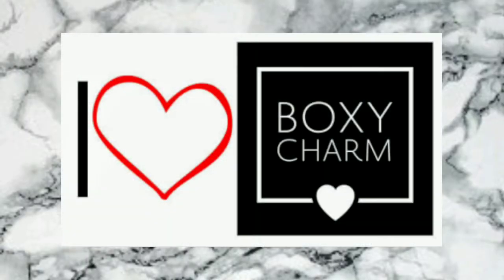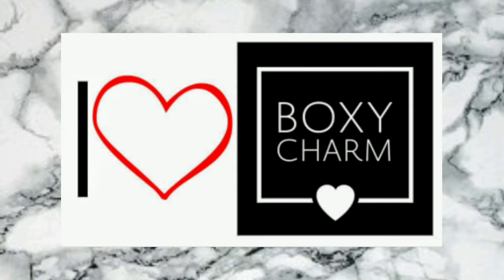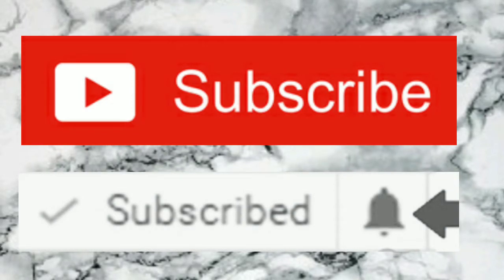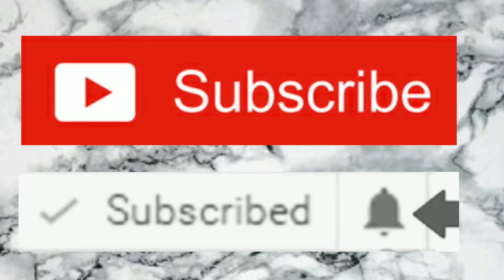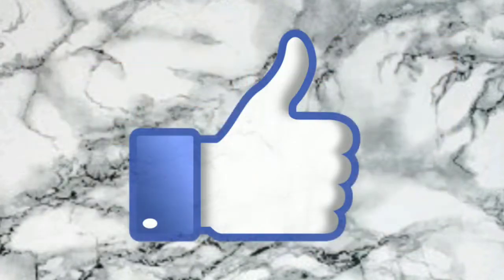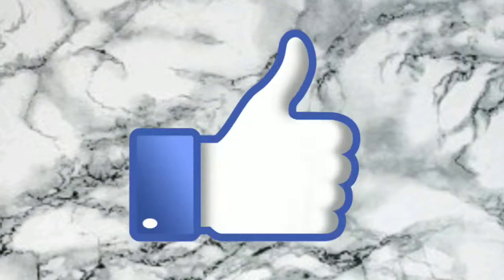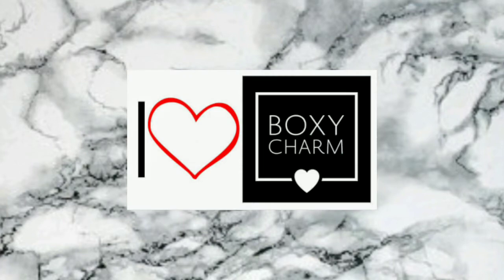Hey everyone, it's Bonnie and I have some BoxyCharm slash BoxyLux news that I was so excited I wanted to share with you guys. But first, if you want to keep up to date with the information on BoxyCharm and BoxyLux, make sure you hit that subscribe button along with the little notification bell so you can get notifications every time I upload those types of videos. And if you could do me the little favor of hitting that like button, I would greatly appreciate it. Now on to the exciting information I got on BoxyLux.